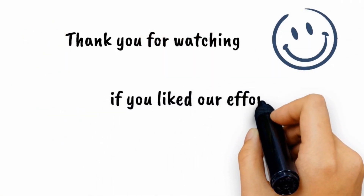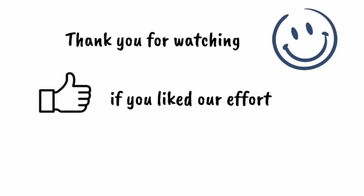Thank you so much for watching everyone. See you soon with another episode of Little Quiz Ways.